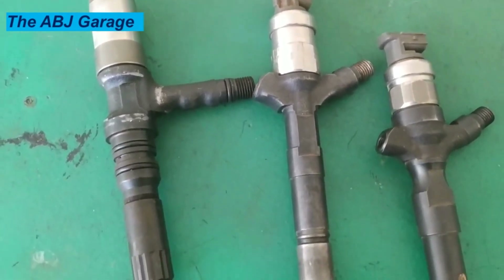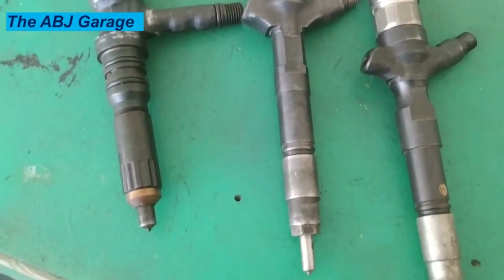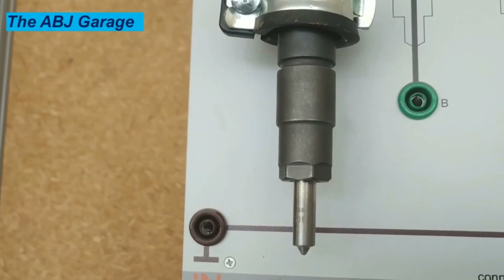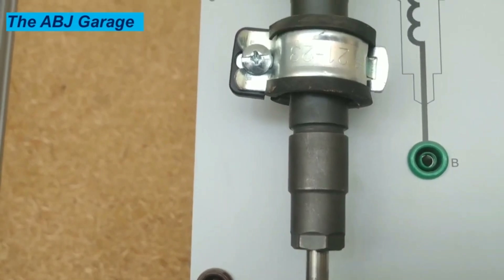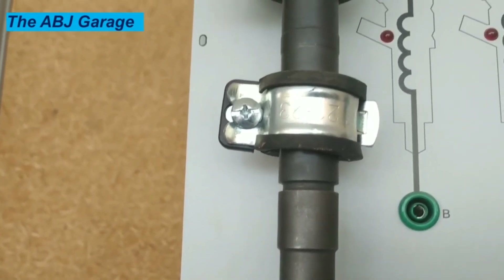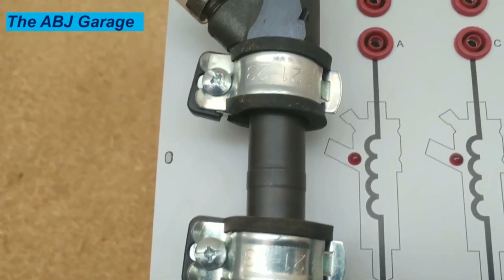12. The RPM needle starts to dance. When there are faulty injectors, they can cause the needle on the tachometer to move unpredictably. You may notice the needle moves unprompted, indicating changes in RPM when your car isn't switching gears. This could be an indication of one or more injectors injecting irregularly.